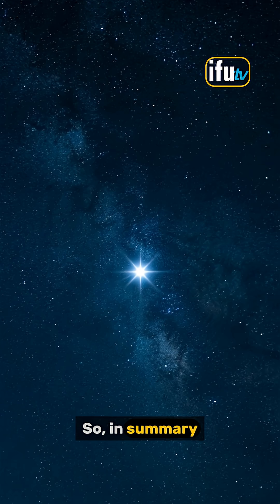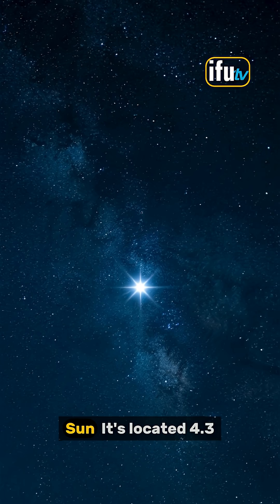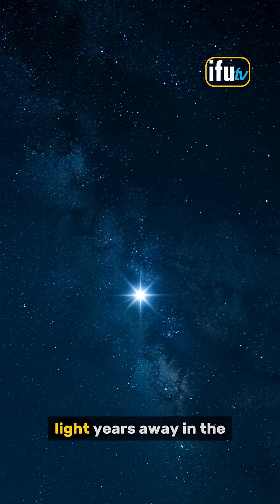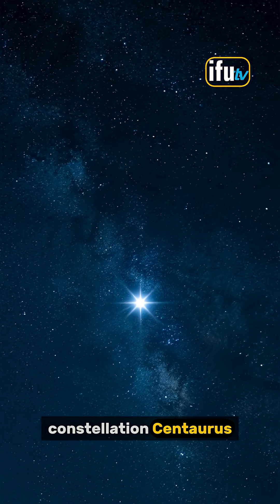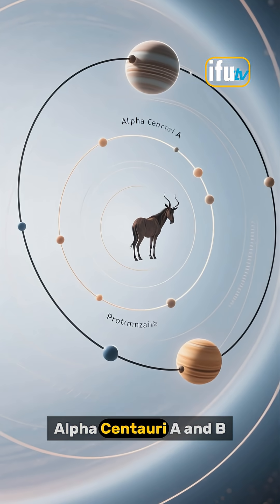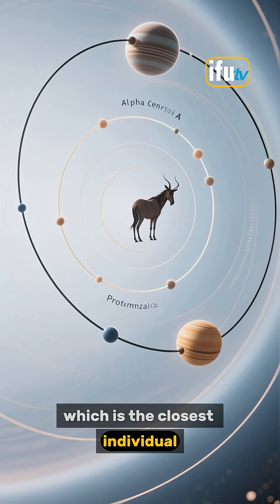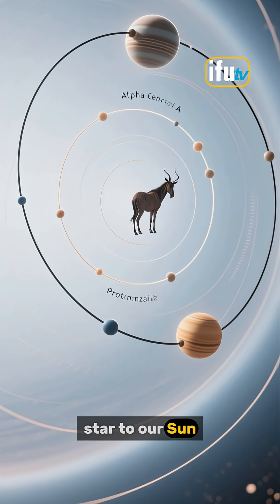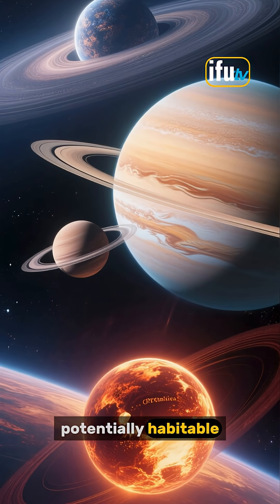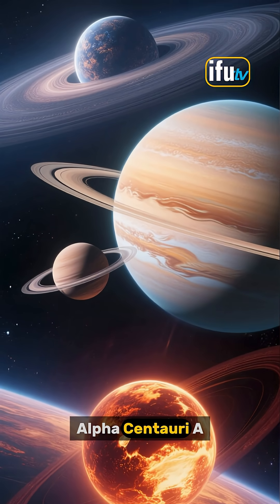So, in summary, Alpha Centauri is the closest star system to our Sun, located 4.3 light-years away in the constellation Centaurus. The system is made up of three stars — Alpha Centauri A and B, which orbit each other, and Proxima Centauri, which is the closest individual star to our Sun. There is also a potentially habitable planet orbiting Proxima Centauri, and a giant planet candidate around Alpha Centauri A.